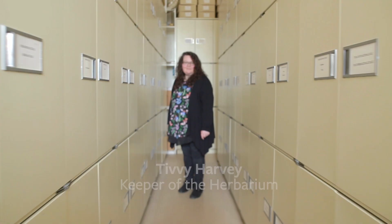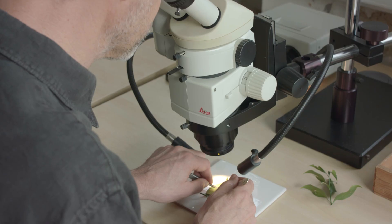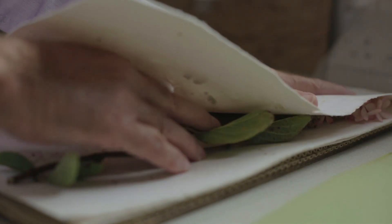This is Tivy, the keeper of the herbarium. At the RHS we collect plants to safeguard horticulture not only in the UK but also around the world. We collect specimens, we dry them, we press them, we mount them onto pieces of paper and then we store them in our cabinets and they'll be there forevermore.